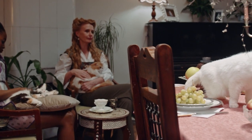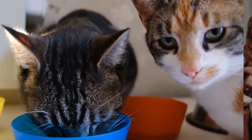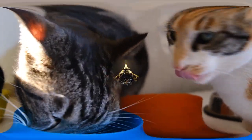Whilst not naturally a loud or noisy cat, the Birman can be quietly chatty. History and Origins: Country of origin — France.